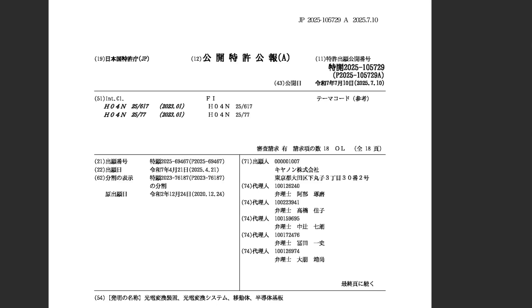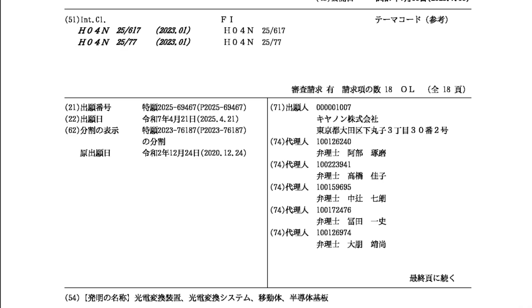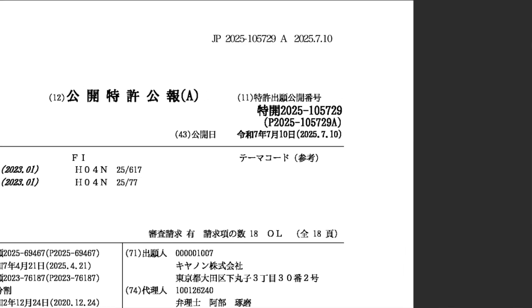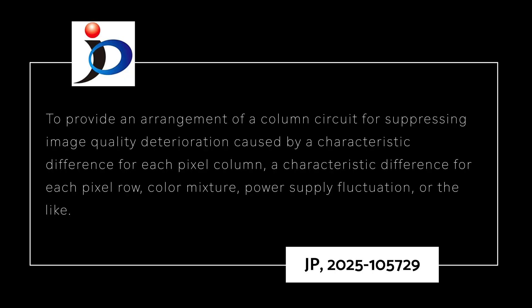In Canon's patent application JP 2025-105729, filed on December the 24th, 2023, and published July the 10th, 2025, Canon claims to provide an arrangement of a column circuit for suppressing image quality deterioration caused by a characteristic difference in each pixel column, a characteristic difference for each pixel row, color mixture, and power supply fluctuation.